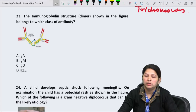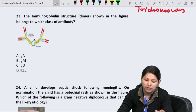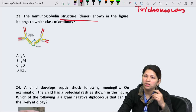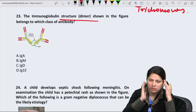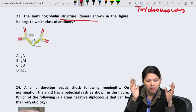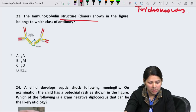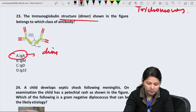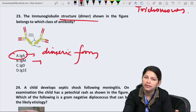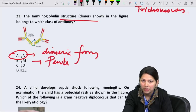Question 23: The immunoglobulin structure shown as a dimer — as soon as we see dimer, IgA should come to mind. IgA typically exists in dimeric form, while IgM exists in pentavalent form — that is why IgM is known as the 'millionaire molecule.'